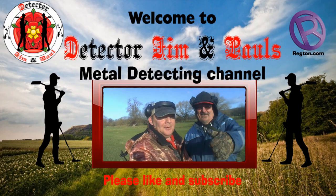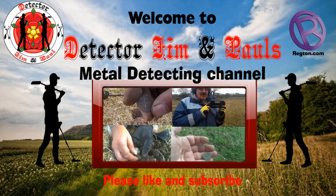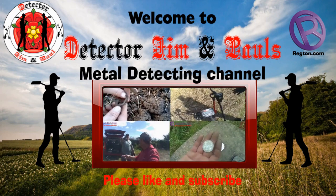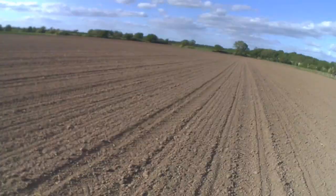Hi guys, Detective Jim. Hi, Detective Paul. We're out again for you. Well guys, we're back out and what a beautiful afternoon. Jim's just over there digging something. We're just going back to normal.